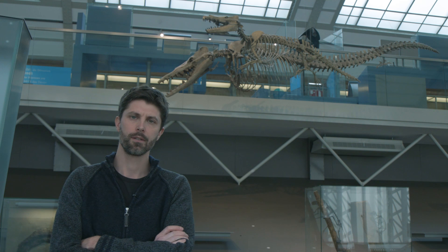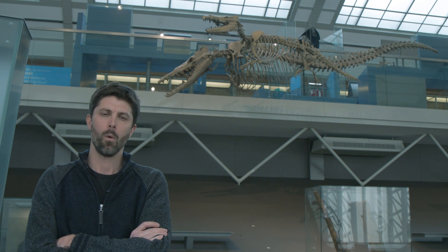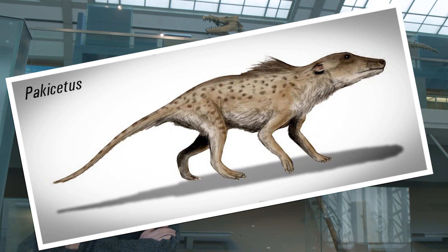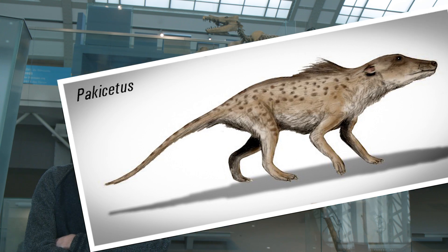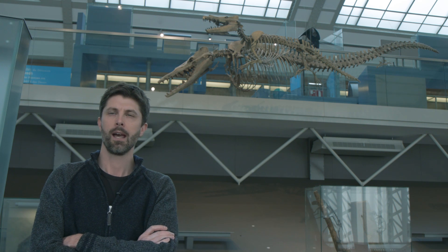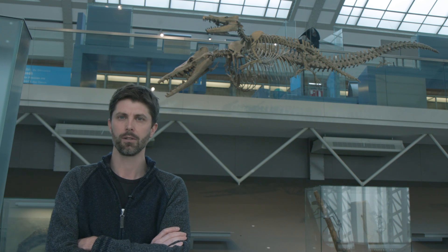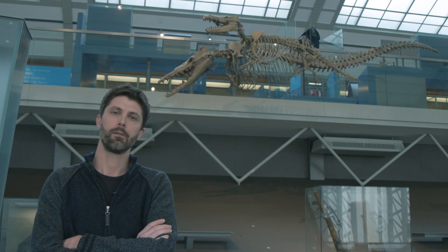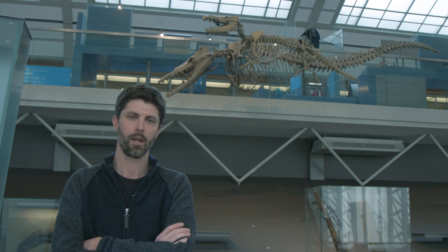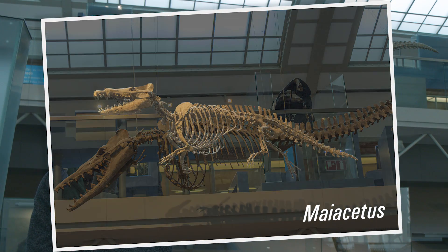But the story of cetaceans started with small four-limbed animals. Whales originated more than 50 million years ago from small hoofed mammals the size of a dog. Paleontologists discovered many of these early whales in India and Pakistan. These quadrupedal animals gradually acquired adaptations to life in the water but retained the ability to move on land — so they were amphibious. For example, you have here Myacetus, one of these nicely preserved early amphibious whales.